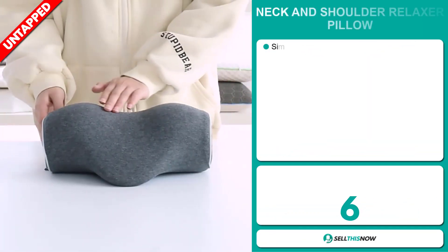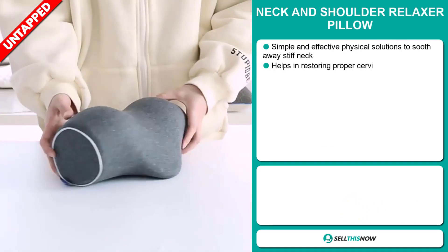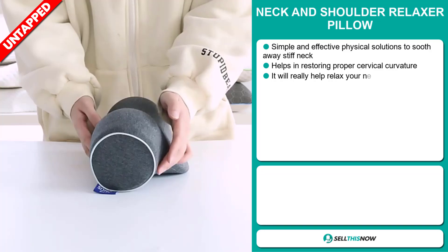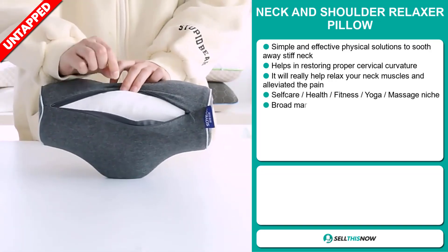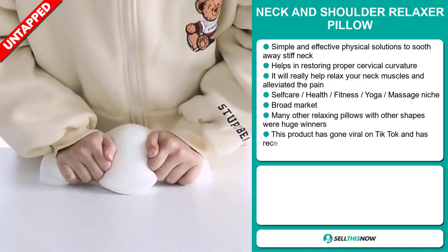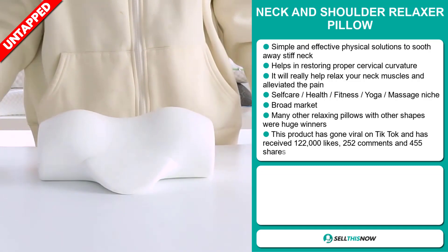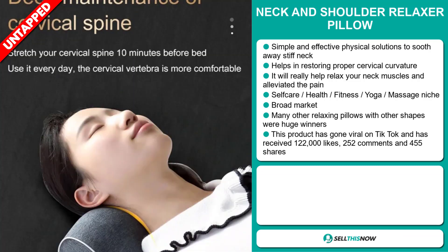Our next product is the Neck and Shoulder Relaxer Pillow. These are simple and effective physical solutions to soothe away stiff neck. It helps in restoring proper cervical curvature, it will really help relax your neck muscles and alleviate pain. It falls under the self-care, health, fitness, yoga, massage niche market. We also think it has a broad market base, and many other relaxing pillows with other shapes were huge winners on the market.